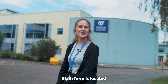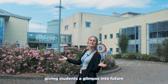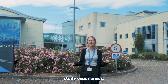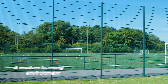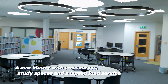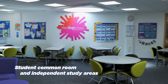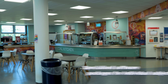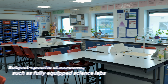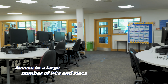Western Commons 6th Form is located at Loxone Campus on Loxone Road. Our bespoke building is designed much like a university, giving students a glimpse into future study experiences. Our facilities include access to sports facilities and a gym, a modern learning environment, a new library with e-resources, study spaces and a laptop loan service, a student common room and independent study areas, specialised software packages for individual subjects, and subject-specific classrooms such as fully equipped science labs and access to a large number of PCs.